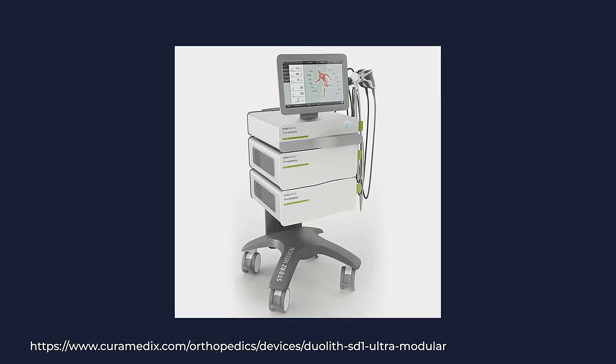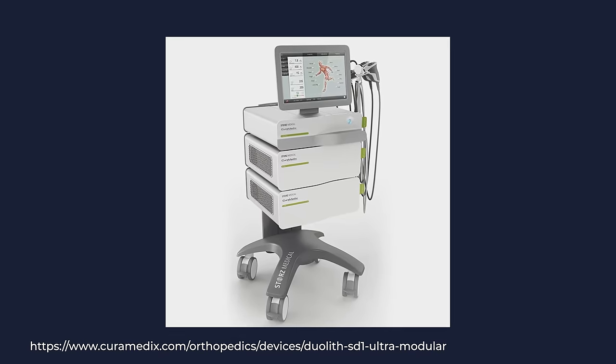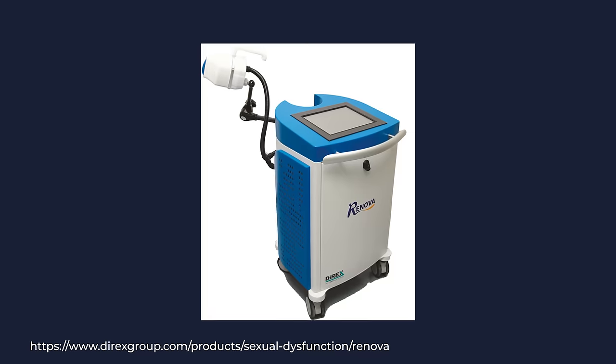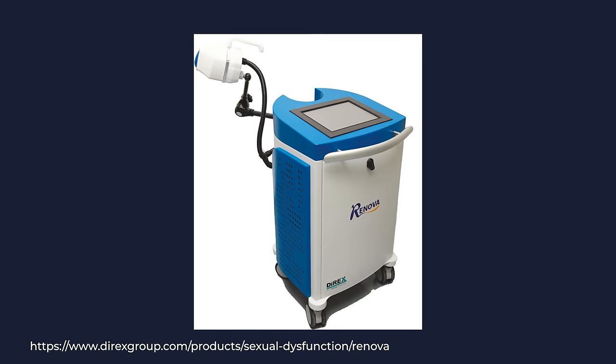Many people ask about the names of these machines and how to know if the right one is being used. There are three electromagnetic machines available: the Duolith SD1 made by Storz Medical, the Aries made by Dornier Medtech, and the Renova made by the Direx system. For piezoelectric, there's only one option: the Piezo Wave 2. You may have heard of other companies, brands, or machines — many of them use radial shockwaves.